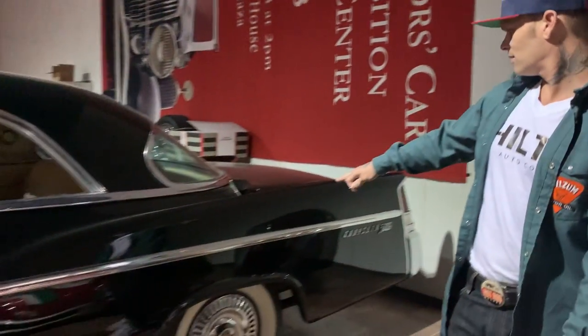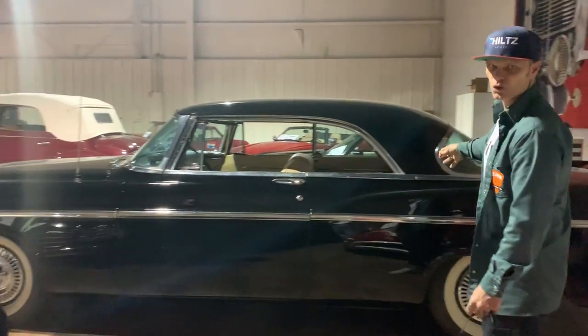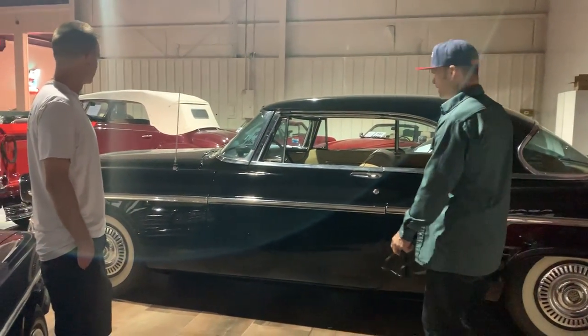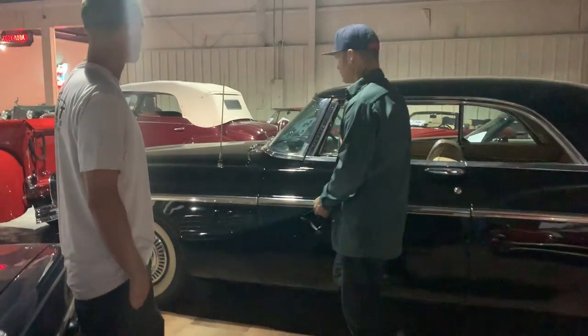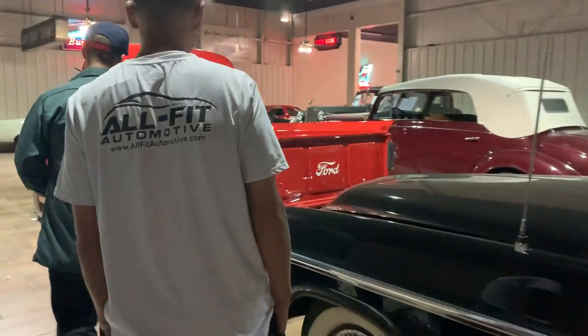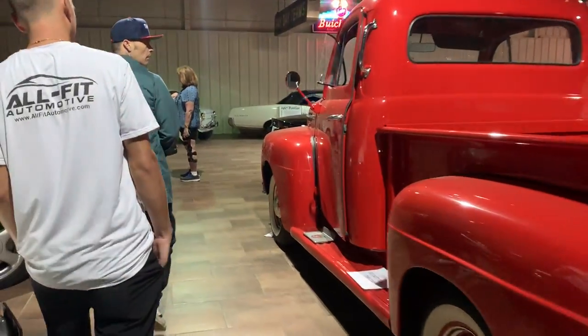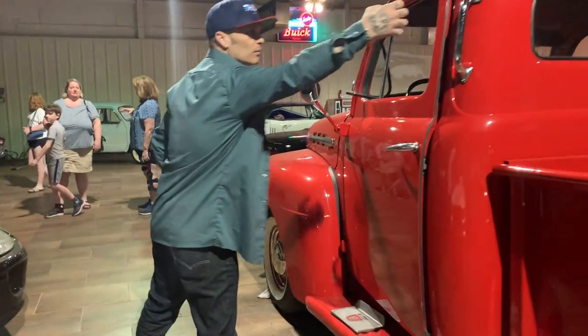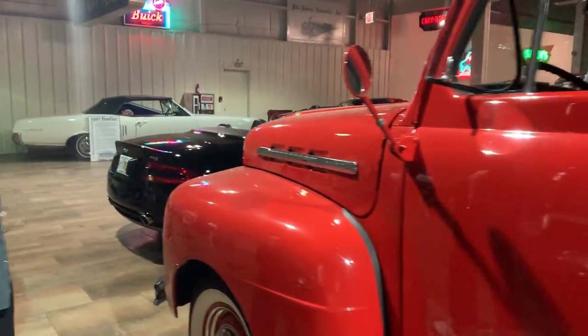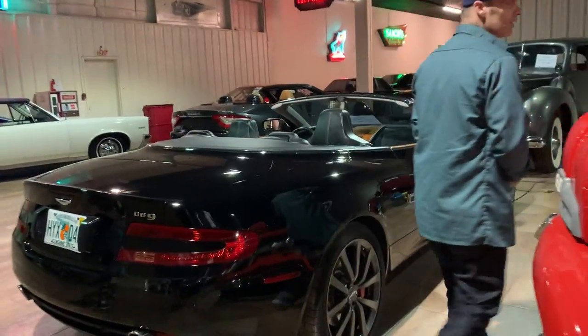We have a black Chrysler 300B. I think that would have a Hemi — I'm not sure, but I'm thinking that would have a Hemi. This is the rare model. I can see Jolene in that — grab bars on it. Oh no, Jolene would run that thing. Don't be worried about that.